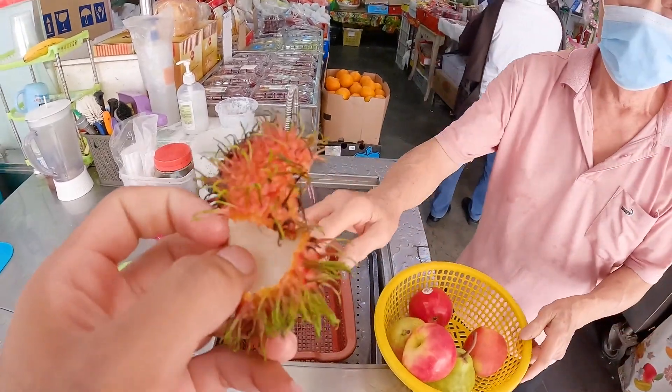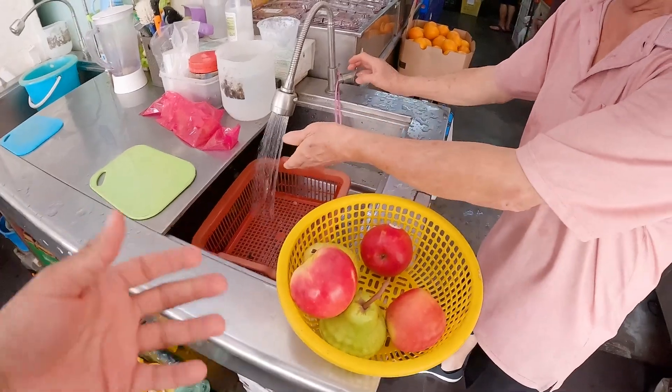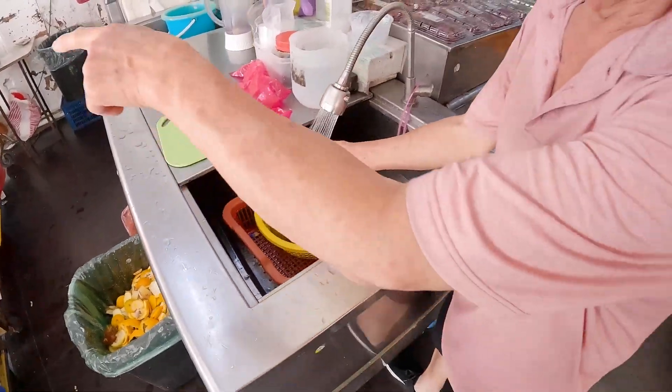Thank you so much for letting me try. Once you finish the rambutan, see this is how it looks. Do you want to wash? Yeah please — thank you. See, look, he's washing the fruits for me. This guy is a good guy. Juice!